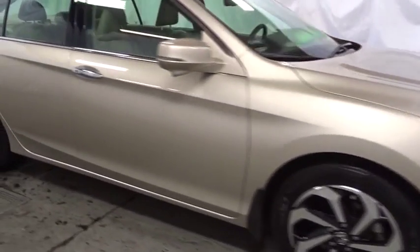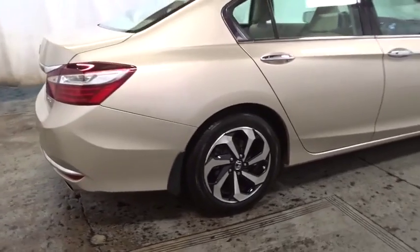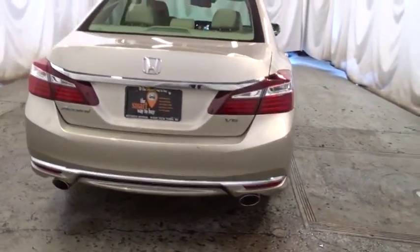Lane departure warning, backup camera, keyless entry, front wheel drive, compass, trip computer, fog lights, clock, tachometer, outside temperature gauge, engine immobilizer, power rear window sunshade.